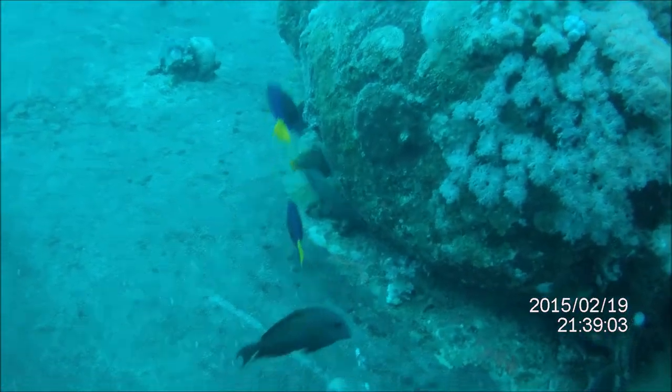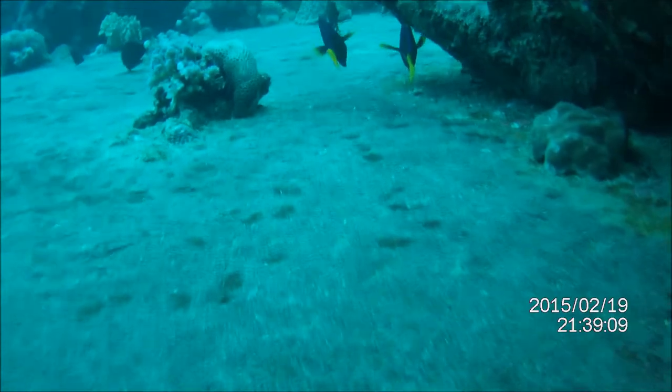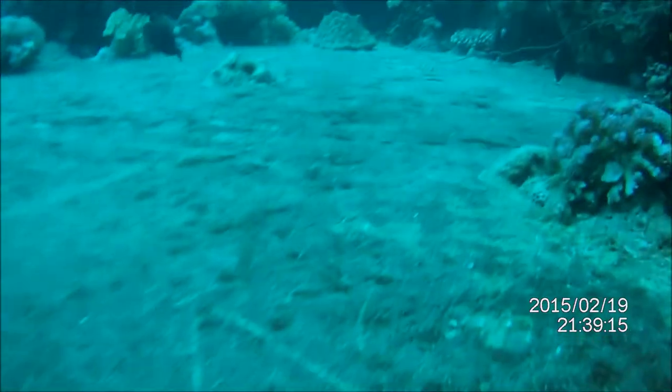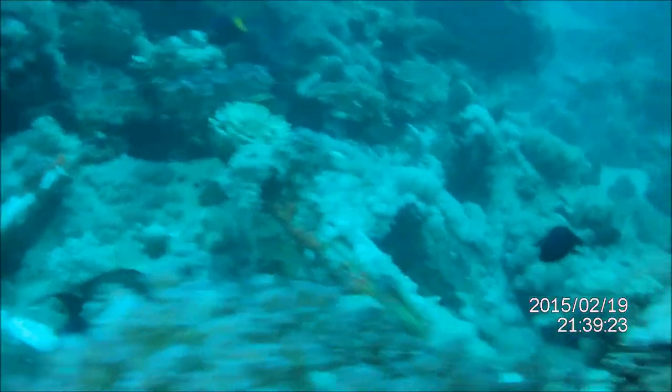Goatfish stay within the shallows, going no deeper than about 110 meters. All goatfish have the ability to change their coloration depending on their current activity. One notable example, the gold saddle goatfish, will change from a lemon yellow to a pale cream while feeding. Species also tend to be solitary, but will school as juveniles.